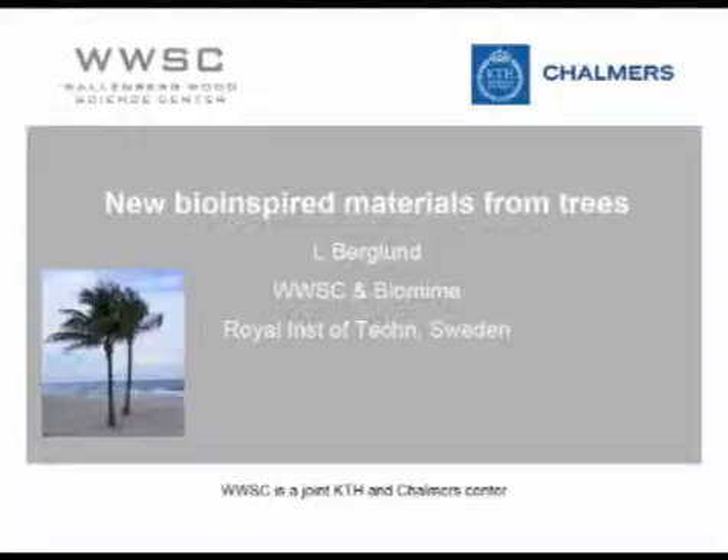The title of my talk is Bio-inspired Materials from Trees. In addition to biomimetics, I'm also active in Wallenberg Wood Science Center.